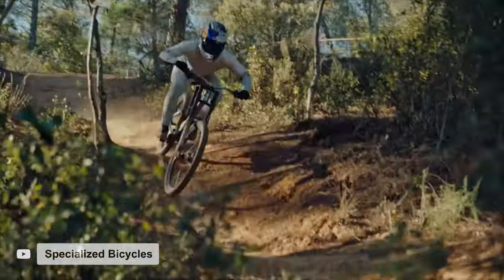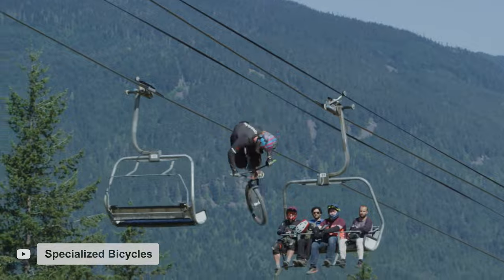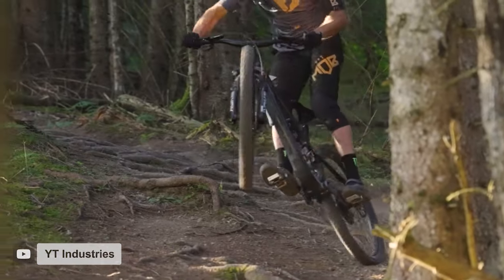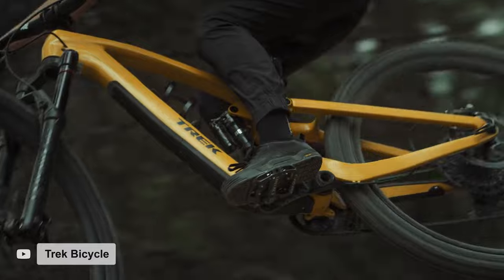The mountain bike industry is bigger than it's ever been, and these days you can get a bike designed for riding up, down, and over just about anything you can imagine. But as exciting as all this specificity is, there's a reason why trail bikes are still the most popular and best-selling bikes on the market. Instead of hyper-focusing on one single aspect of riding, these bikes are designed to excel climbing and descending a variety of terrain, making them the perfect bike to do it all.